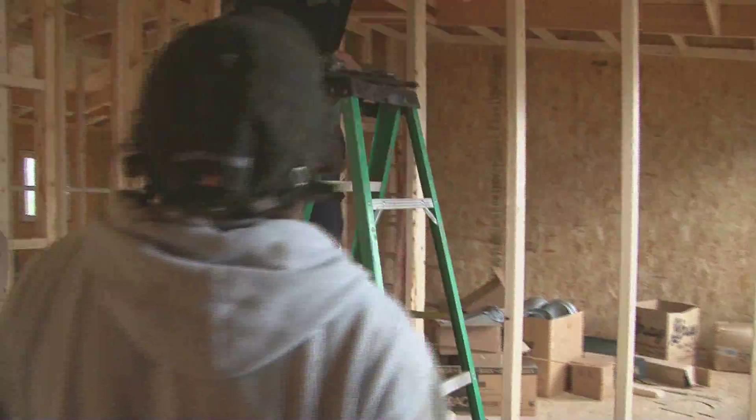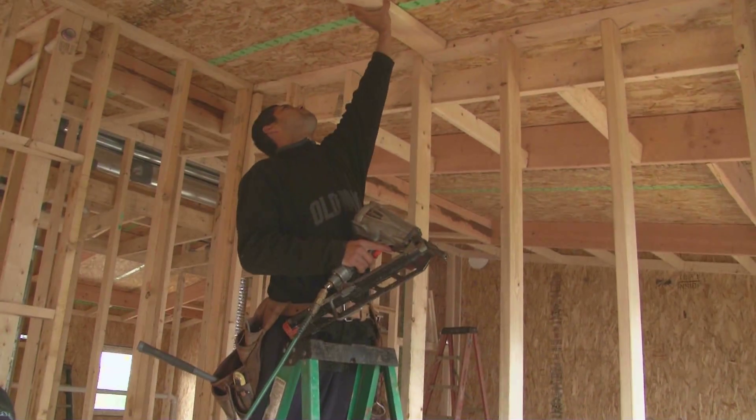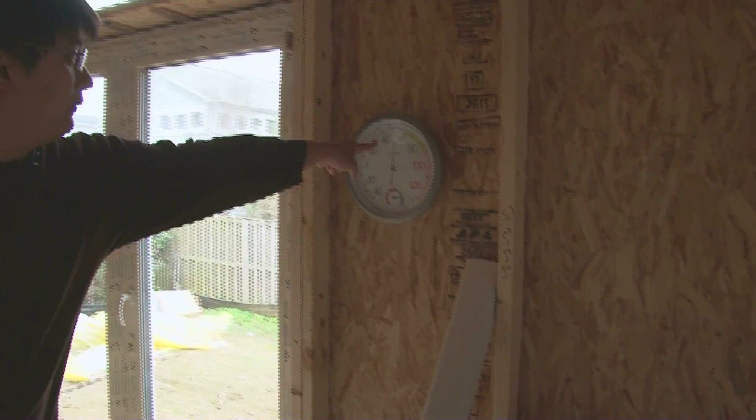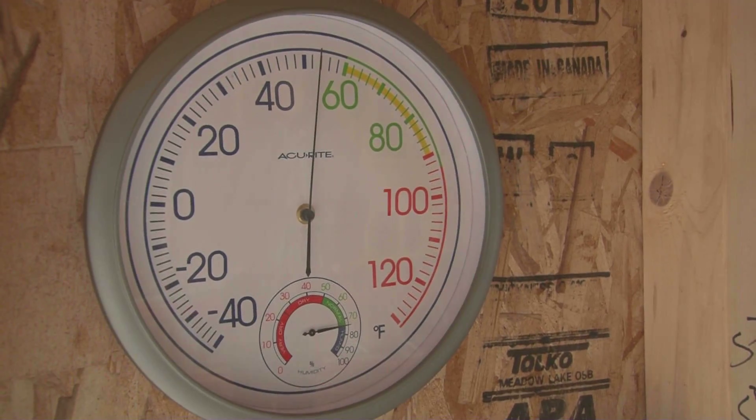The house is so airtight that on a crisp winter day with a temperature around 4 degrees Celsius, the temperature inside the house — even while still under construction — is a comfortable 12 degrees. "In here, we have 45. It's above 50, actually. It's above 50 right now."